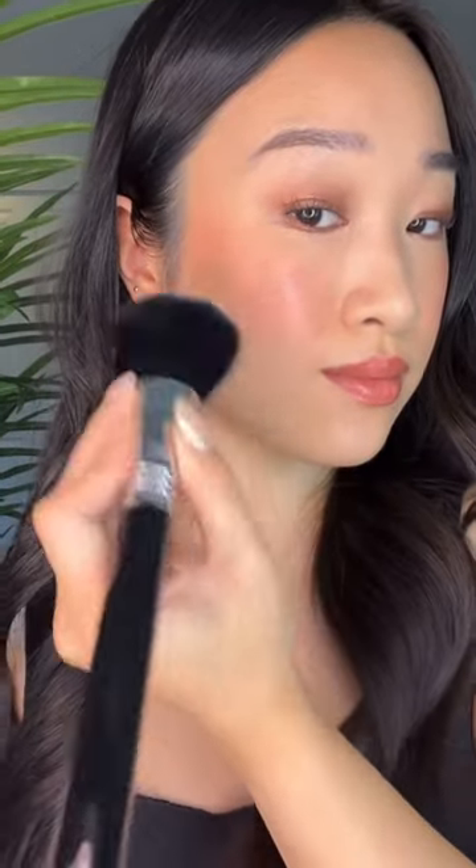I love how huge and fluffy the F30 is. I can powder my entire face in like three seconds, and it takes like one second to get under my cheekbone.